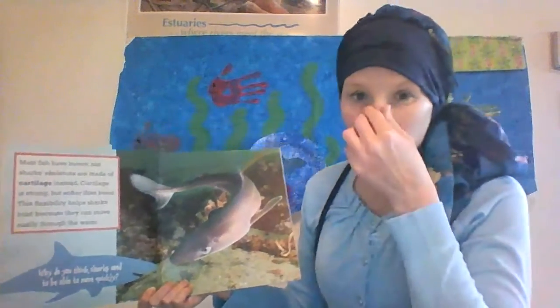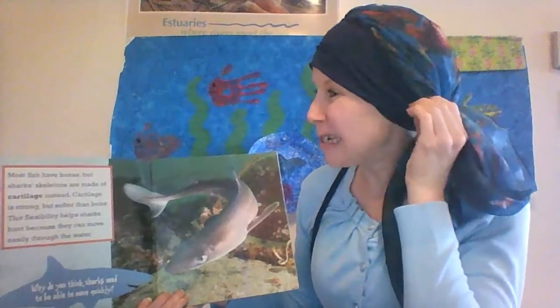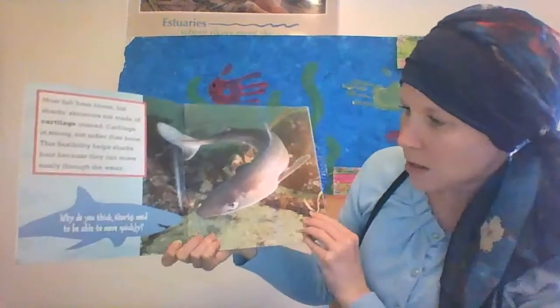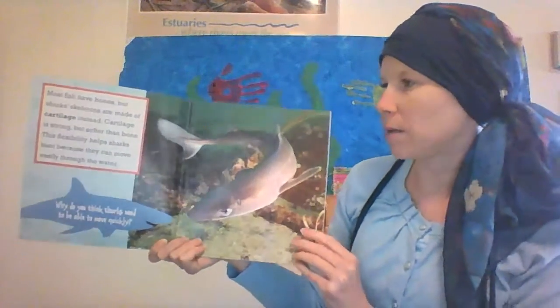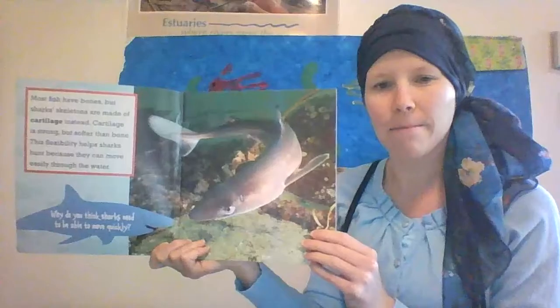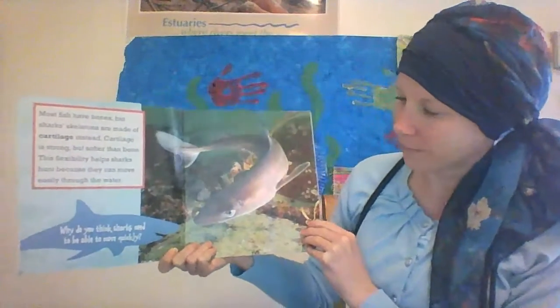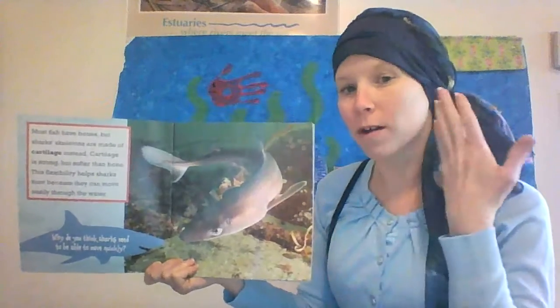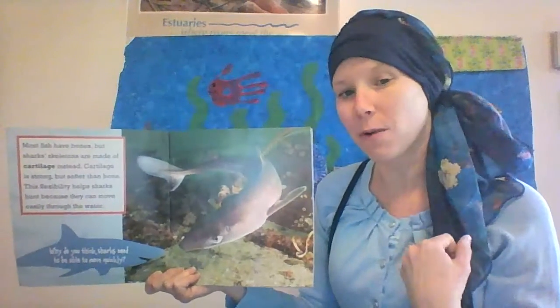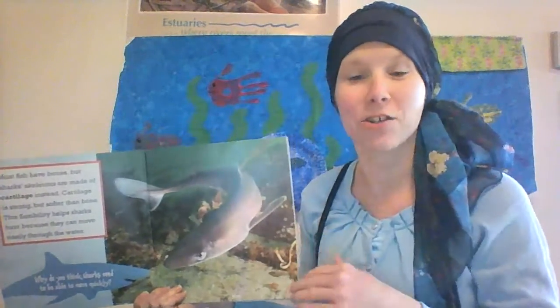We have cartilage too, like in our nose and in our ears. The book asks: why do you think sharks need to be able to move quickly? Sharks need to be able to move quickly not only for the water to run over their gills so they can breathe, but they also need to be able to catch their prey.